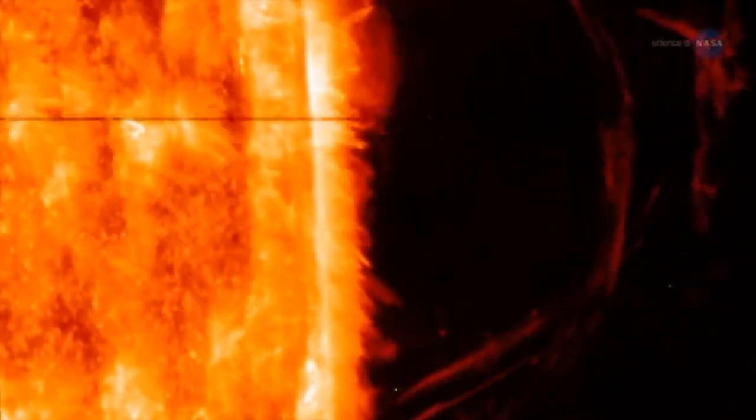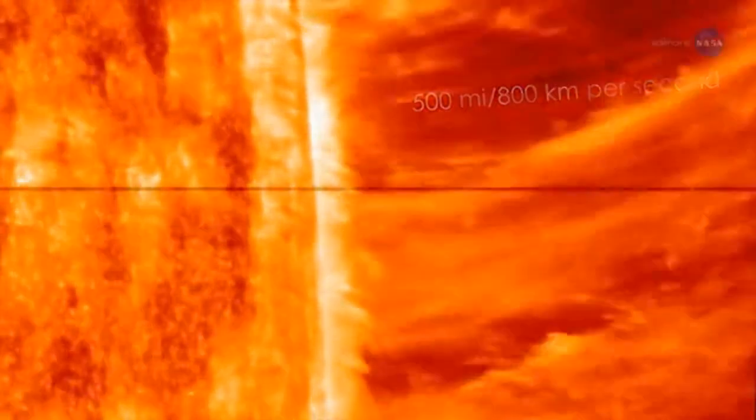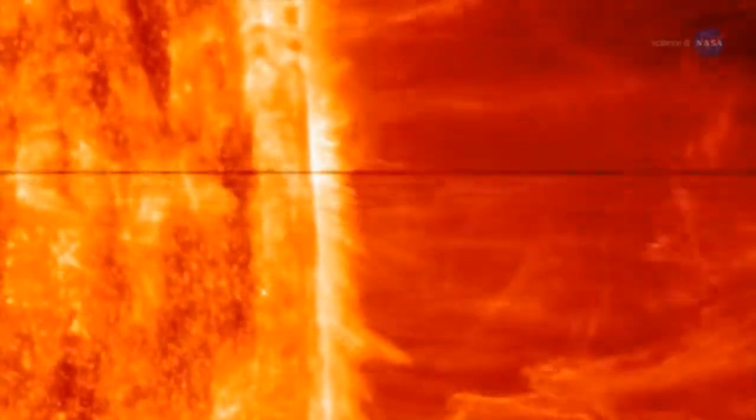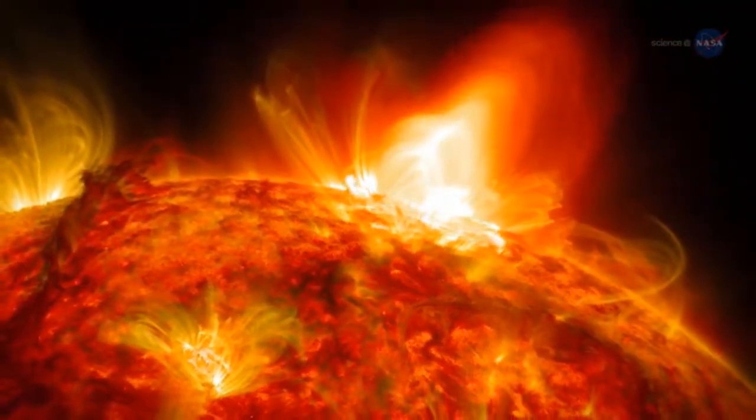The solar wind also travels at immense speeds, and scientists want to learn why. It leaves the sun at a speed of up to 500 miles or 800 kilometers per second and engulfs all major planets in the solar system. What is the source of the wind? From a distance, it's difficult to tell.